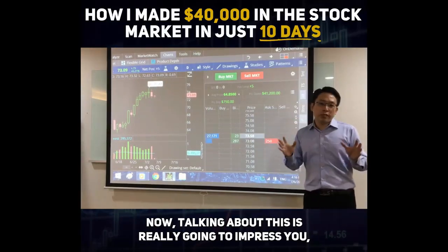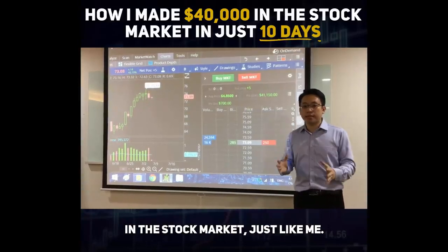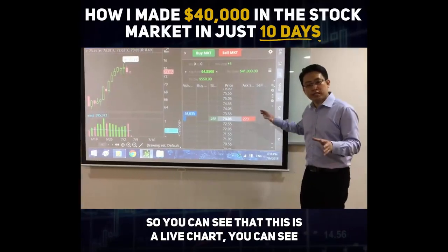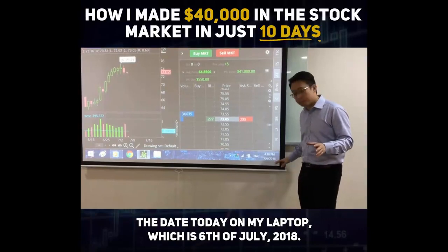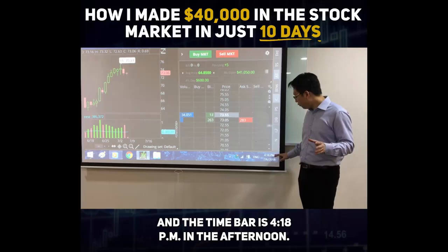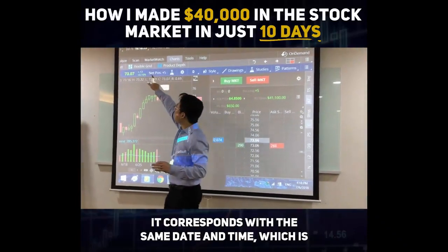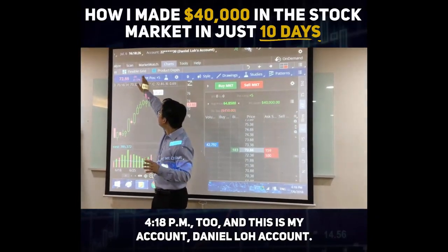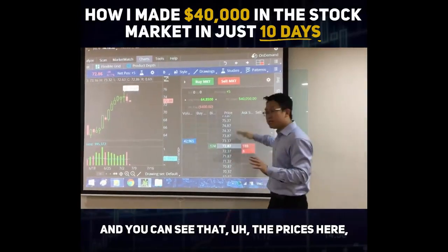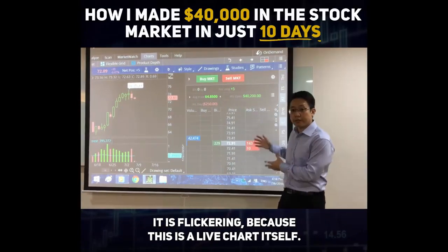Now, talking about this is really not to impress you, but to impress upon you that you can make money in the stock market just like me. Here is the proof — this is a live chart, and this chart is not from last week. You can see the date today on my laptop is 6th of July 2018, and the time is 4:18 p.m. In my software, at the top left-hand corner, it corresponds with the same date and time, 4:18 p.m. This is my Daniel Lo account, and the prices are flickering because this is the live chart.